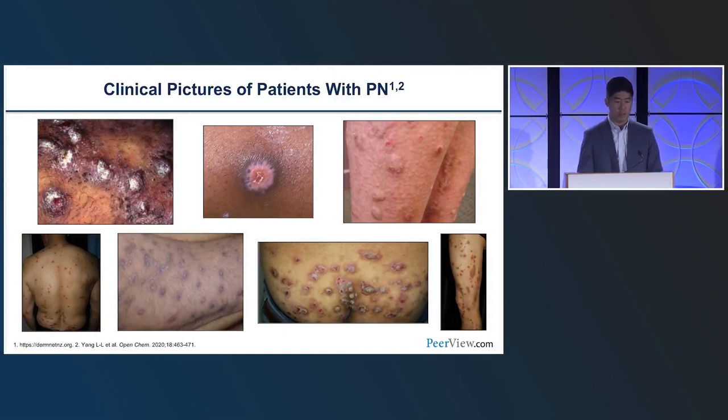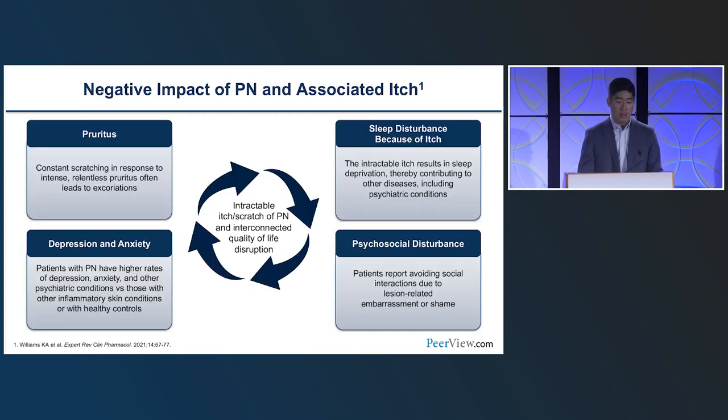Clinical pictures show different presentations of PN — quite dramatic when one Googles it. The impact on quality of life is tremendous: disruption of sleep, psychosocial disturbances, and mood disorders are all associated with PN. I've been struck by how depressed in affect many of these patients are — even compared to atopic dermatitis patients. There is a whole host of comorbidities that come with this.